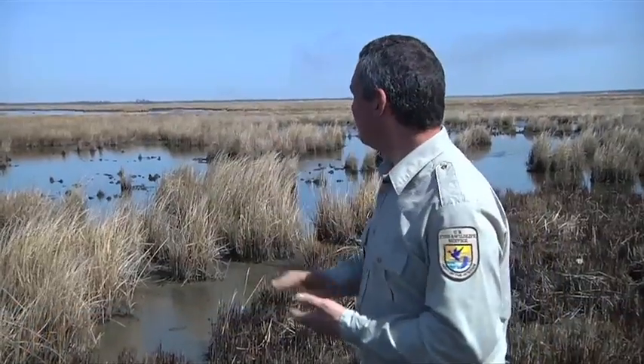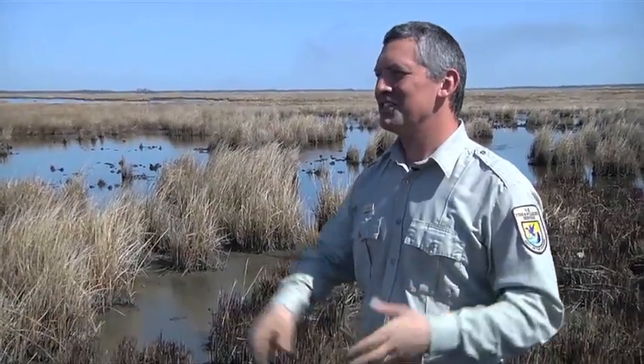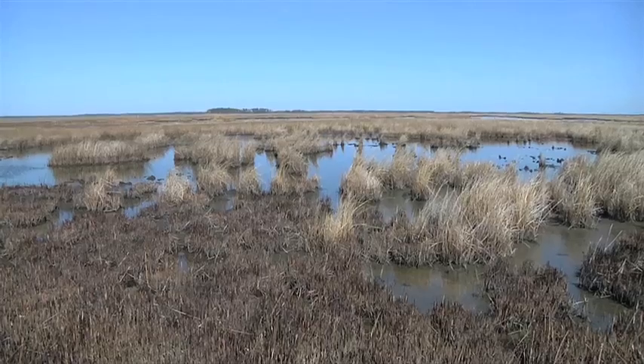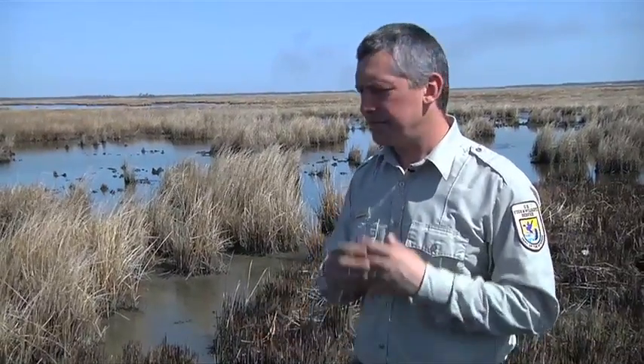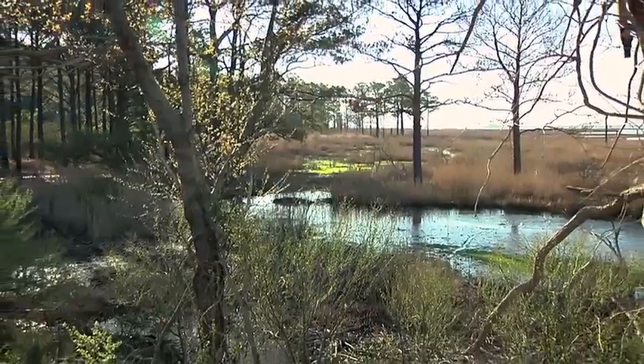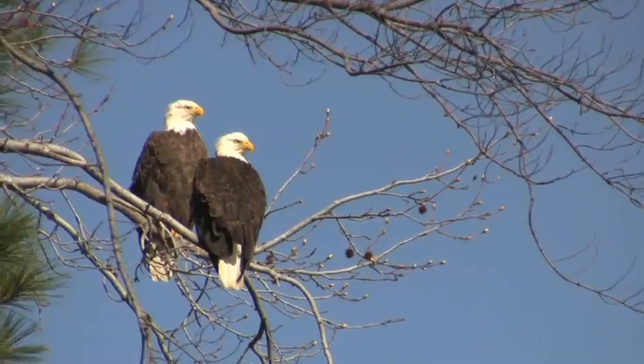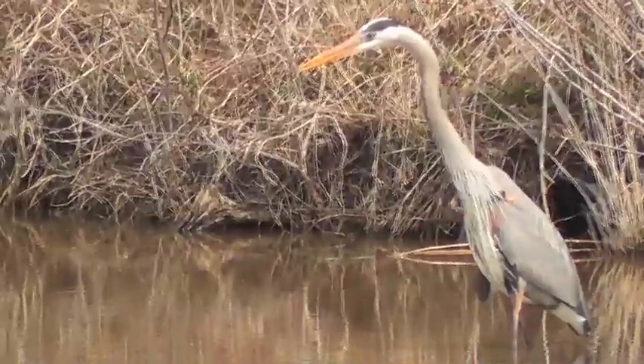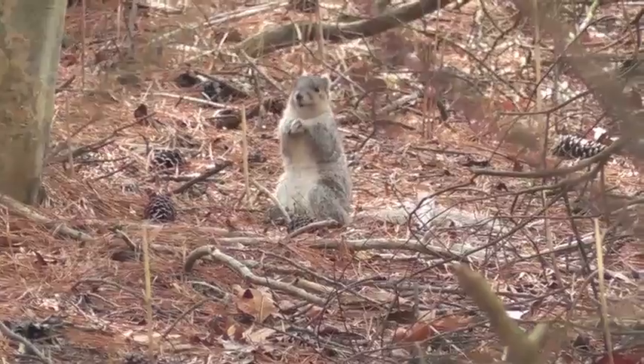I'm Matt Whitbeck, a wildlife biologist here at Blackwater National Wildlife Refuge. This broad, flat topography may not have the stunning landscape value of the Rockies, but if you're looking for coastal marsh, this is really what you're looking for. If the refuge system is going to be successful in providing habitats for plants, fish, and wildlife, we have to come up with ways of adapting to the changes we're seeing on the landscape.